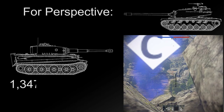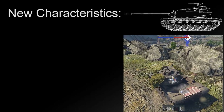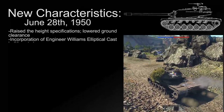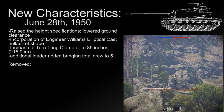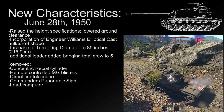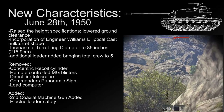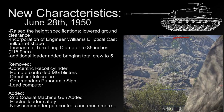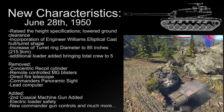Development continued through 1949 until a new set of characteristics were agreed upon and approved on June 28, 1950. Changes raised the vehicle's overall height while giving it lower ground clearance, and incorporated Engineer Williams' elliptical cast hull and turret design, increased the turret ring diameter to 85 inches, and added a second loader to stand in for unavailable auto-loading machinery. The concentric recoil cylinder, remote-controlled MG blisters, direct-fire telescope, commander's panoramic sight, and lead computer were deleted. The space freed by deleting the direct-fire telescope allowed installation of a second coaxial machine gun. An electrical loader safety was added, and the commander received new gun controls to override the gunner, lay the gun on a new target, and even fire if deemed necessary.